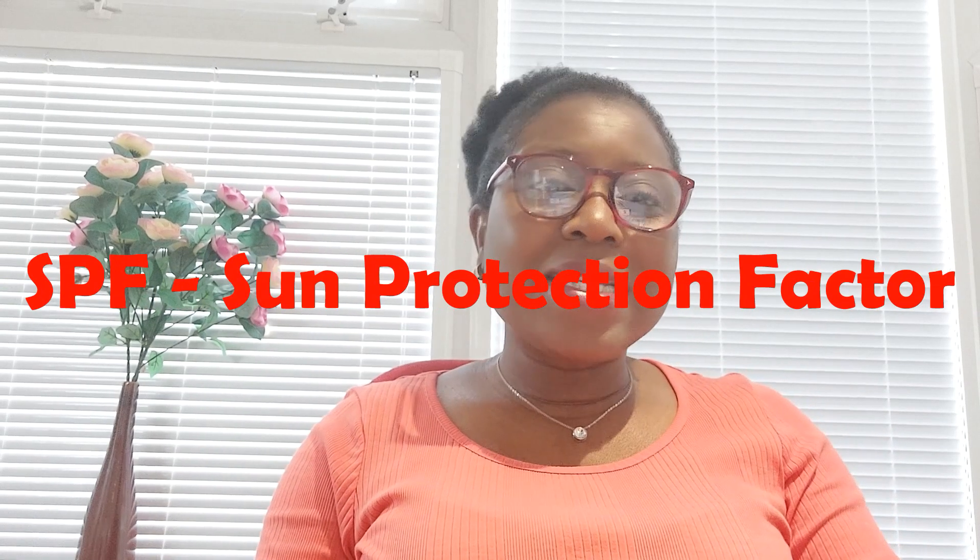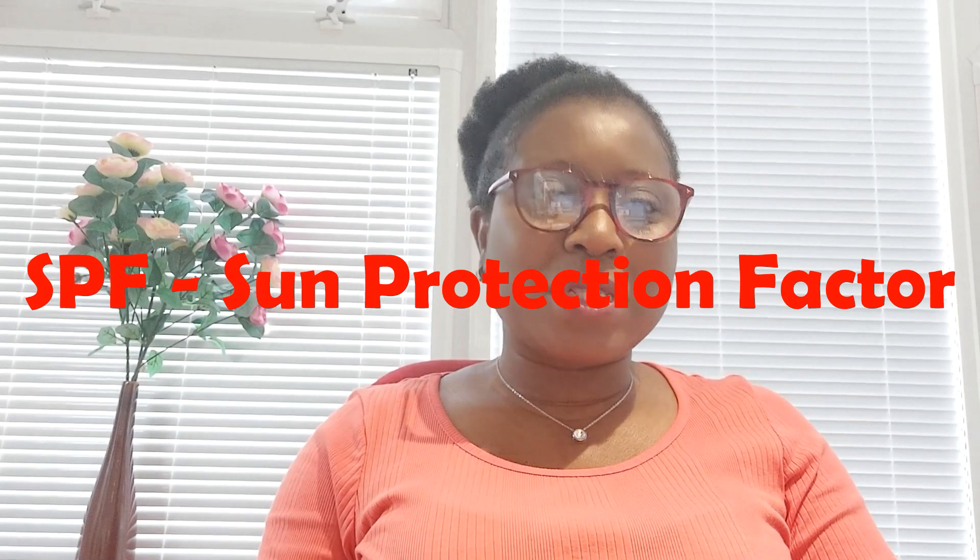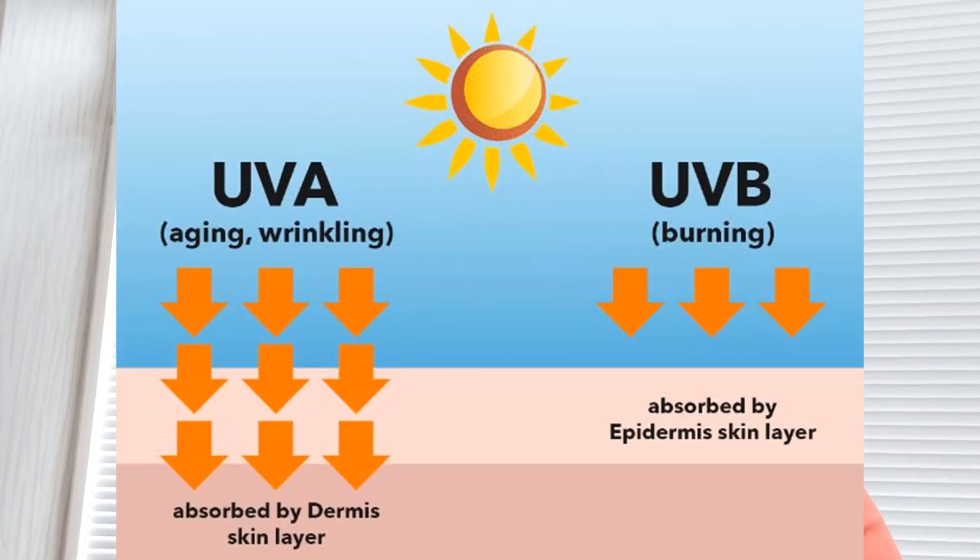In any sunscreen product, SPF helps to block your skin from the sun's radiation. The sun emits two types of radiation: UVA and UVB rays. UVA rays are responsible for the signs of aging in the skin, like wrinkles and sagging. UVB rays are more carcinogenic and often responsible for sunburns. UVA rays also make UVB rays more reactive, so combined, the two can be really dangerous.